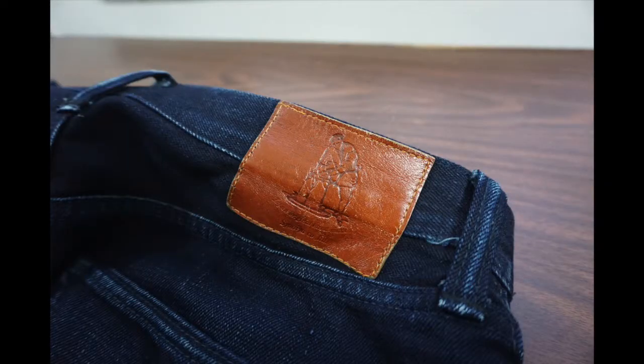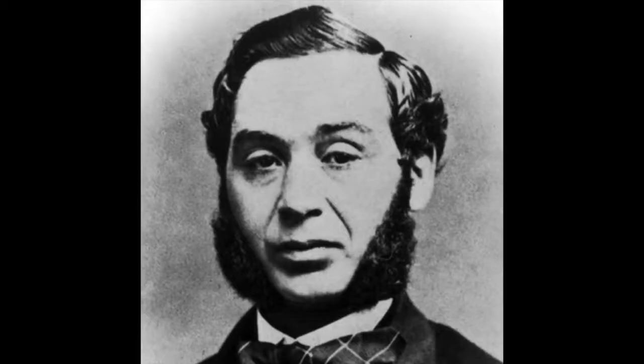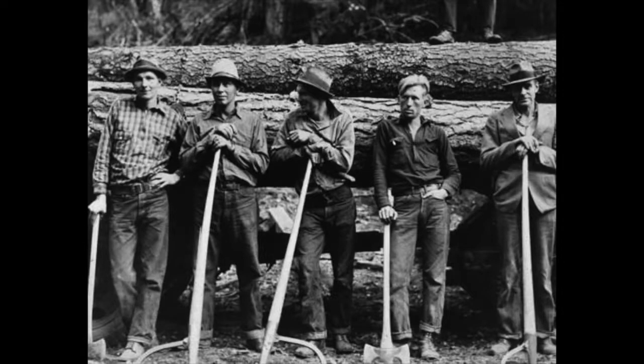The interesting thing is there's nothing more natively American than blue jeans, considering that Levi's had started it all for workers during the California Gold Rush. So how the heck did Japan get in on the mix as well?